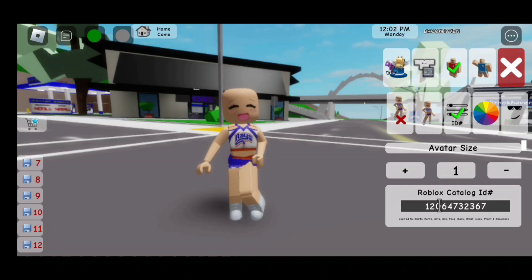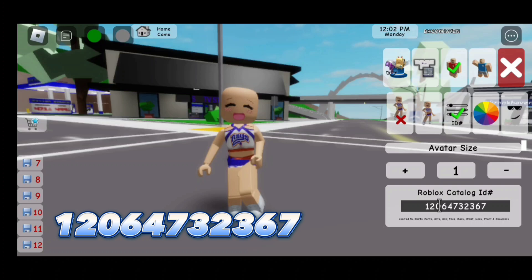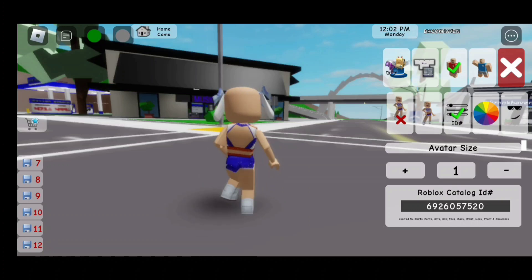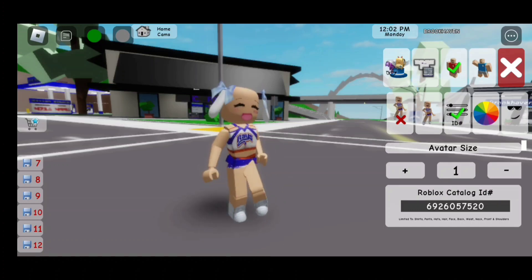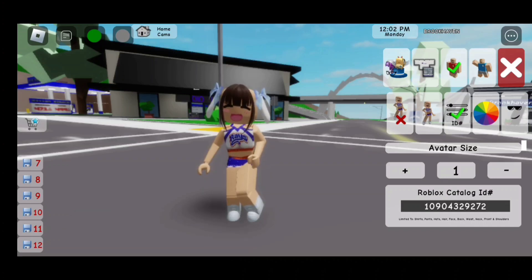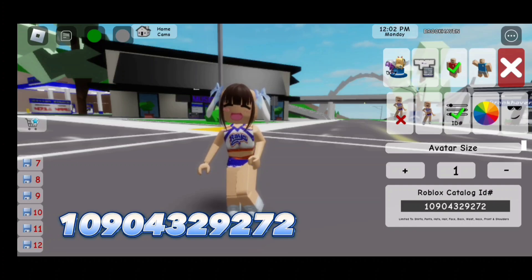Now here's the second code to the space: 120647323 67. Here is the next code, which are these bunny ears — they look like Cinnamoroll's bunny ears. The code is 692605752 0. Here is the next code to these bangs: 109043 2...